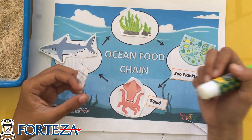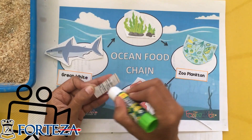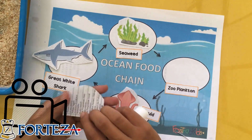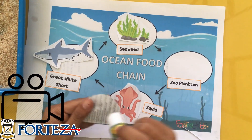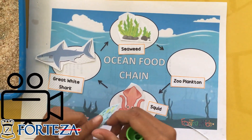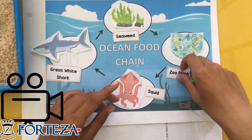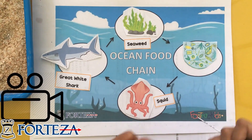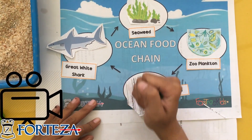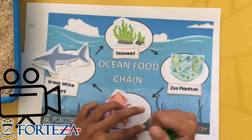After you finish, you have to take a video and explain the food chain to me. For example, you start with: 'My name is Miss May, and I made an ocean food chain. The ocean food chain starts with seaweed. Seaweed gets eaten by zooplankton. Zooplankton gets eaten by the squid. And the squid gets eaten by a shark. This is my ocean food chain.'